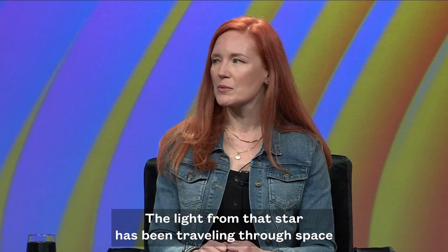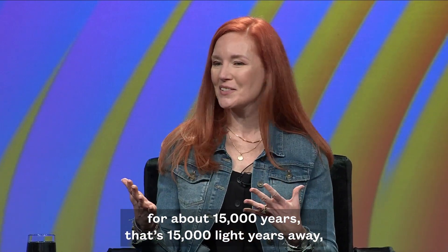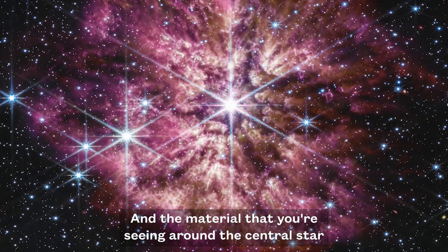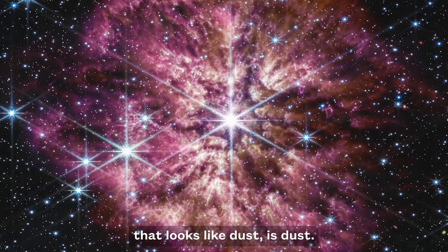The light from that star has been traveling through space for about 15,000 years — it's 15,000 light years away — until it hit the detectors on the telescope. And the material that you're seeing around the central star that looks like dust is dust.